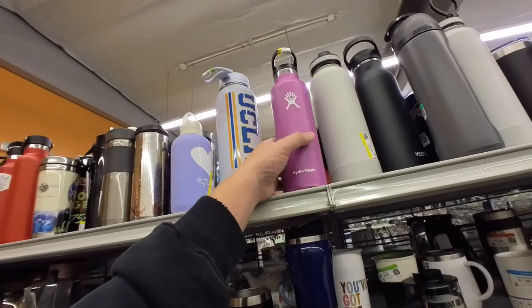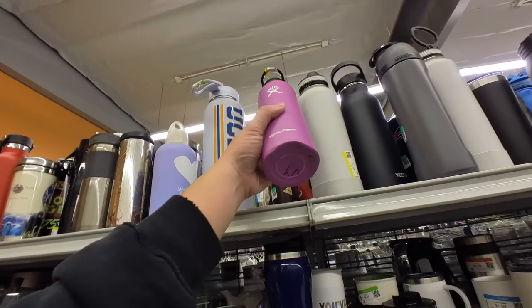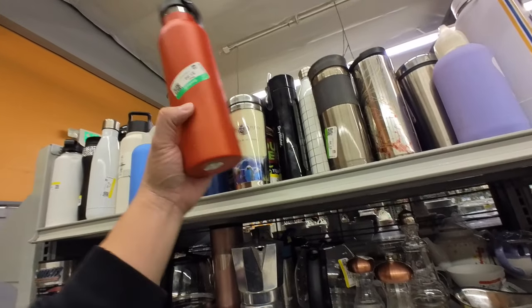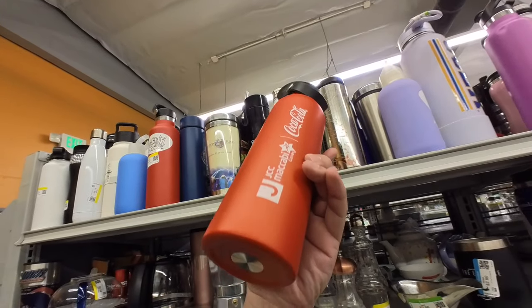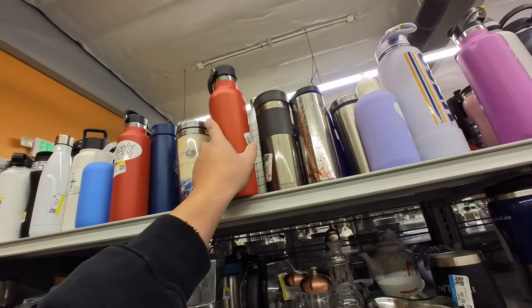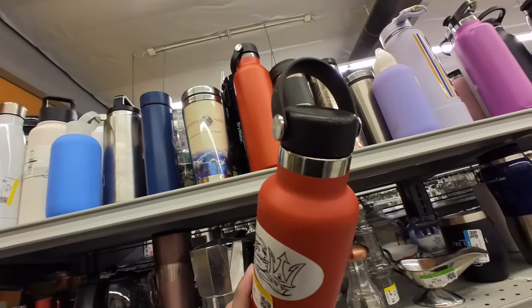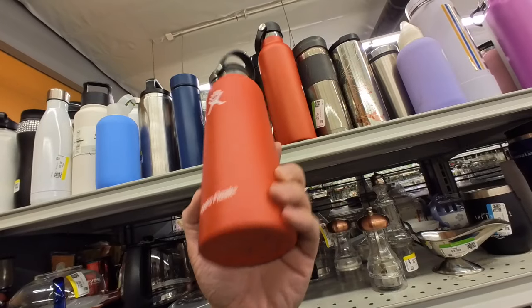And then we have a Hydro Flask — this purple is pretty, but it has a dent. Also only five bucks. Oh, we got a red one. This is a Coca-Cola, it's not a Hydro Flask. This one's a Hydro Flask, kind of dented, but this one's only $6.99.